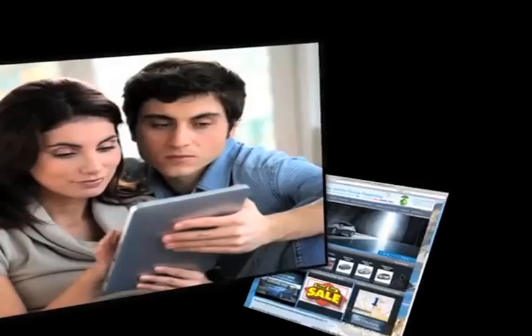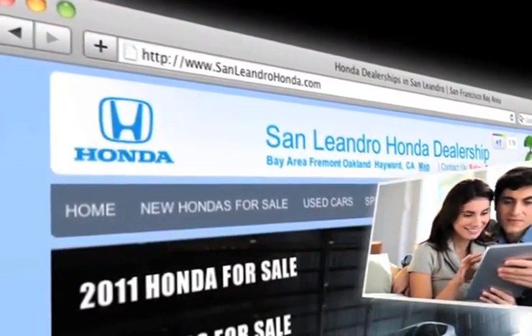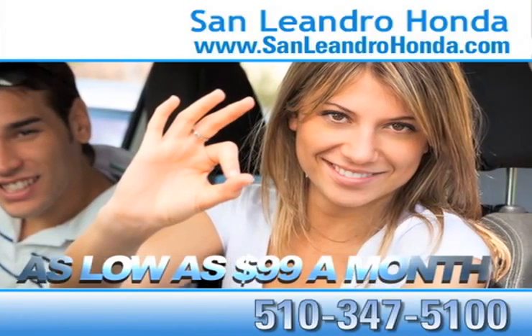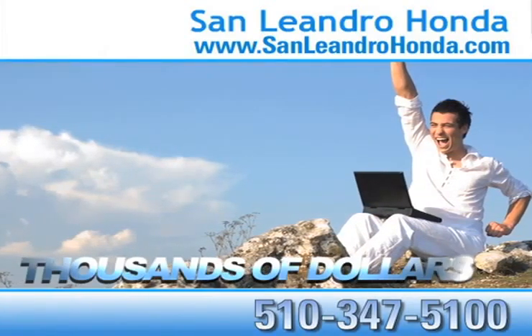Visit our virtual dealership at www.sanleandrohonda.com. While you're there, receive payments as low as $99 a month. See our huge inventory of new vehicles. Save thousands of dollars.